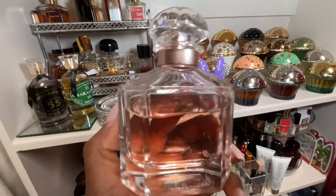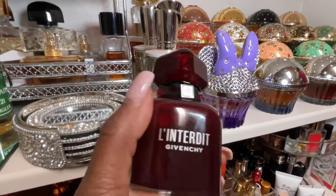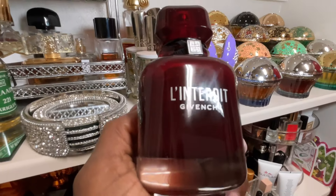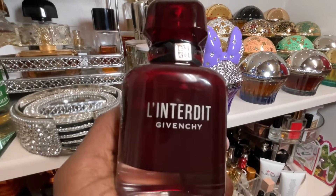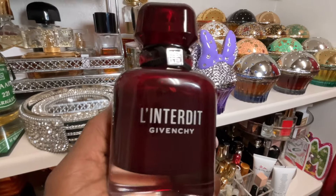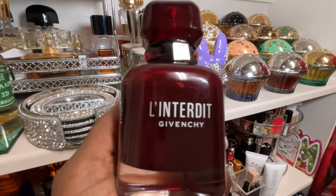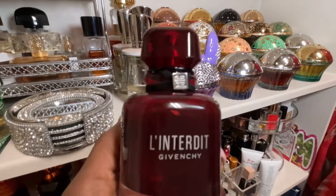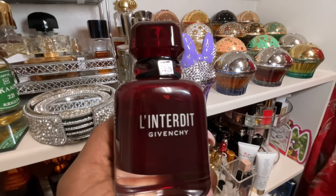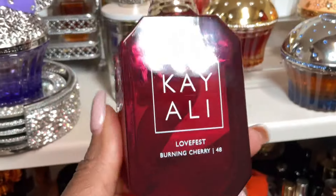From the house of Givenchy, L'Interdit Rouge is my favorite. I've owned several Givenchy perfumes, and L'Interdit Rouge is the one I reach for every single time. I've gotten rid of almost all my other Givenchys. The florals, the sweetness, the fruits, the vibrancy, the projection, the sillage — it does absolutely everything. This will always be in my collection. I highly recommend you give it a sniff at your local department store since it's widely available.